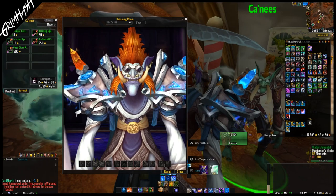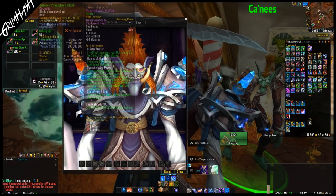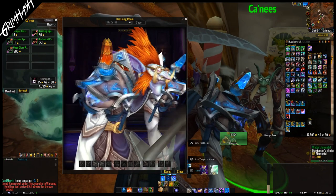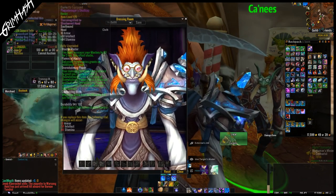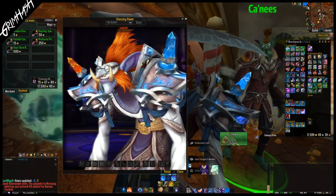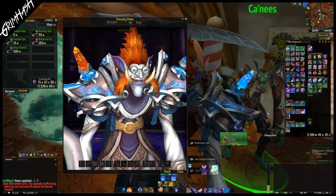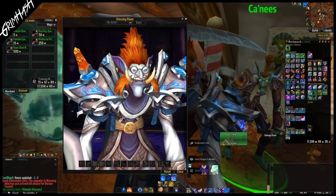We have basic glasses, glasses with a slightly flashier gold rim, the black sunglasses, the half rose-tinted, and then the full rose-tinted glasses. The rose-tinted one is the most expensive at around 500 gold. I love the name — they're like retrospective changes, basically rose-tinted glasses.